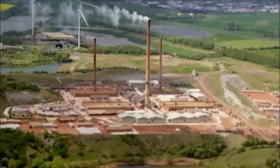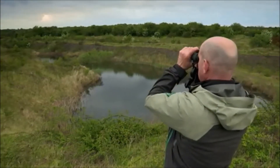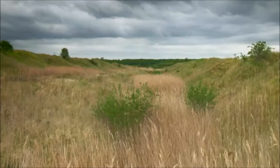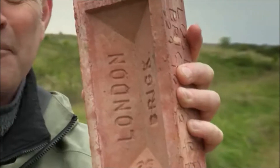Big industry and wildlife rarely live happily side by side, but here at the Hampton Nature Reserve near Peterborough that couldn't be further from the truth. Between these hills and ridges lives one of the largest populations of great crested newt in the whole of Europe, and it's all down to a combination of great conservation work and the humble brick.